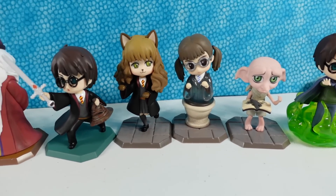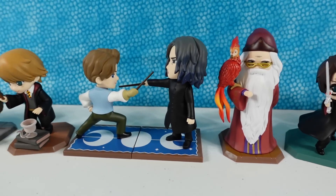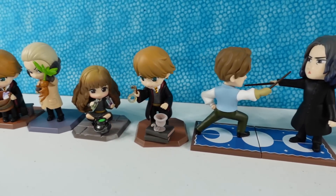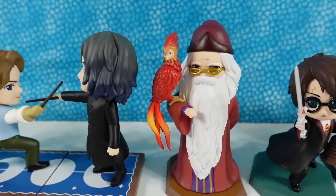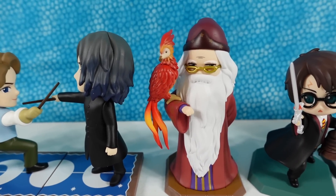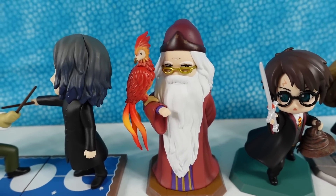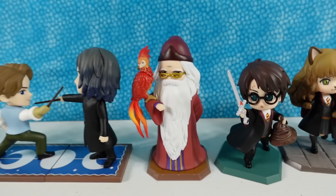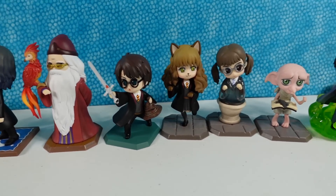Which one did you like best? Leave a comment down below and let us know. Leave the video a thumbs up if you enjoyed it, hit the share button, and make sure to subscribe if you haven't already to be part of the PS Toy Reviews crew. I have to wonder — should it have been called Fawkes in the Chamber of Secrets? He's the one who delivered the sword to Harry, plucked out the basilisk's eyes, and healed Harry. Harry is not the hero of this movie — Fawkes is! Thanks so much for watching, we'll see you guys next time, bye!